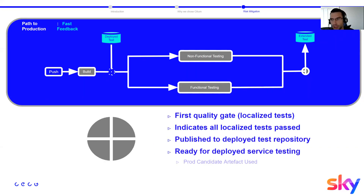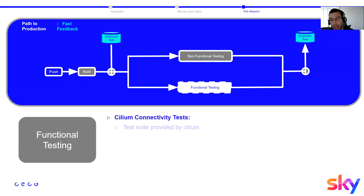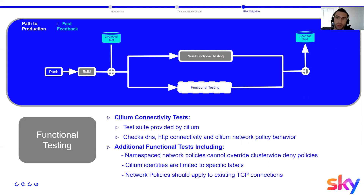When the test repository is green, the artifact is used for non-functional and functional testing, which run in parallel. For functional testing, we rely heavily on the Cilium connectivity test suite — pods talking to each other, checking DNS connectivity, HTTP connectivity, and the correct behavior of Cilium network policies on an existing cluster.